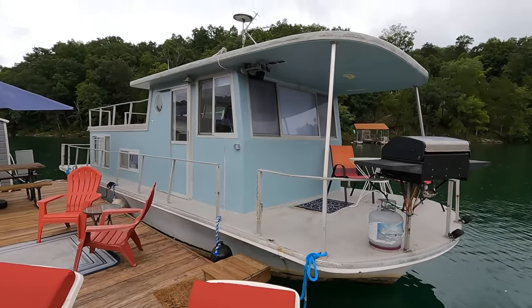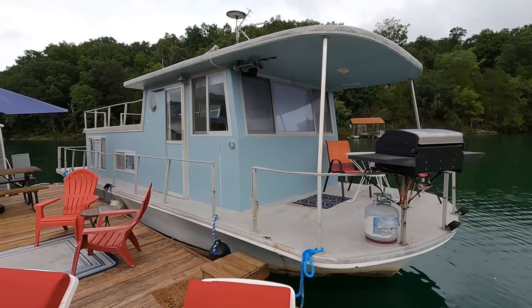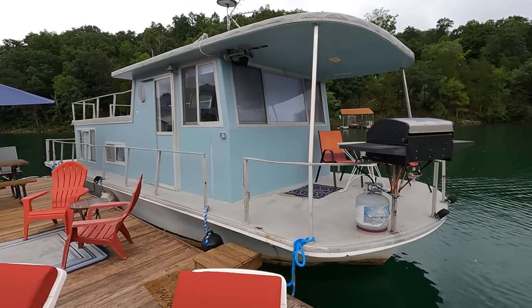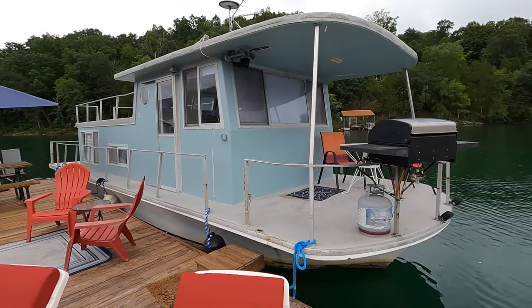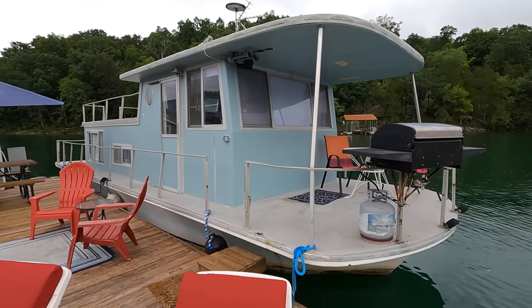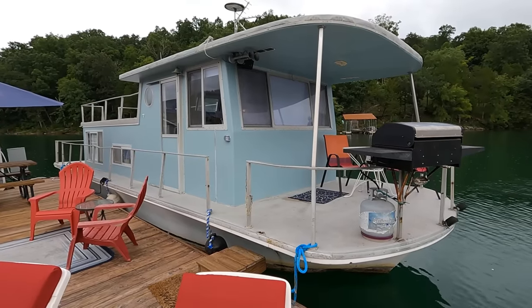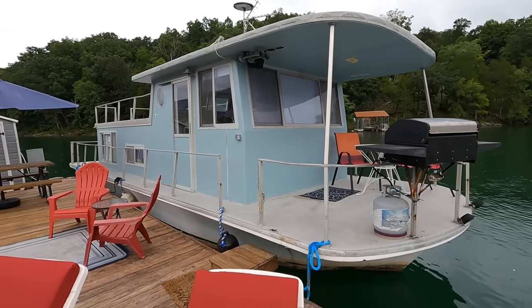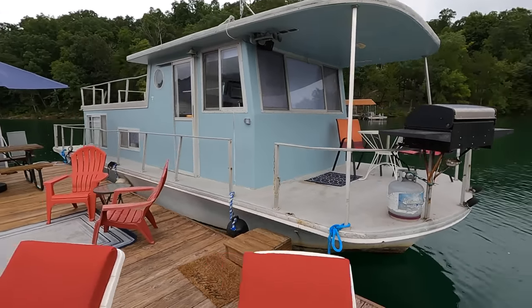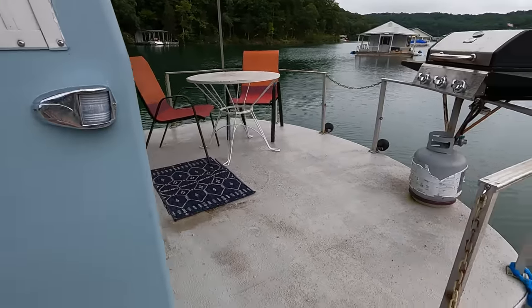With this houseboat enrolled in the floating cabin program, this would be a good candidate to simply remove the boat. You do have to demolish it or recycle what you can, but this is a fiberglass hull so there won't be much scrap value. You would remove the houseboat with prior approvals from TVA, and once you've shown evidence that it's been removed and destroyed, TVA will grant you the permits to rebuild and replace it with a floating cabin.